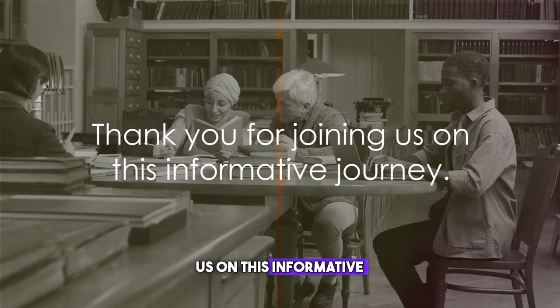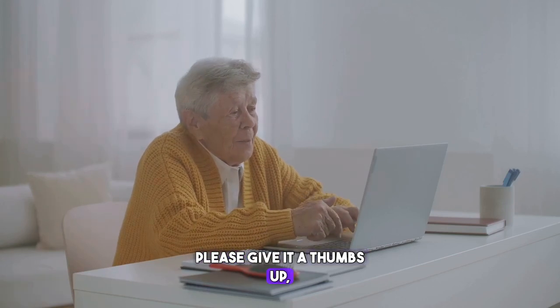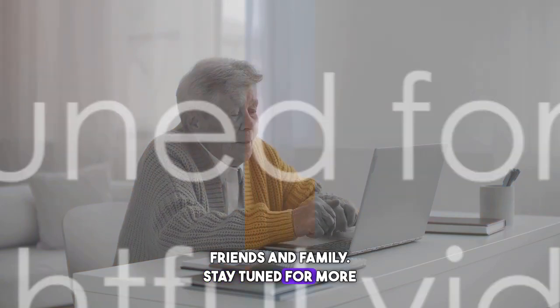Thank you for joining us on this informative journey. If you found this video helpful, please give it a thumbs up. Subscribe to our channel and share it with your friends and family. Stay tuned for more insightful videos.